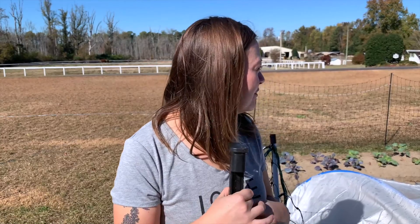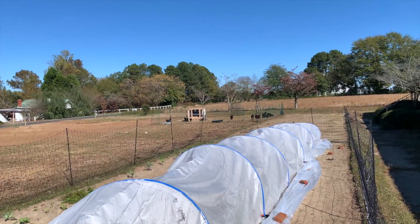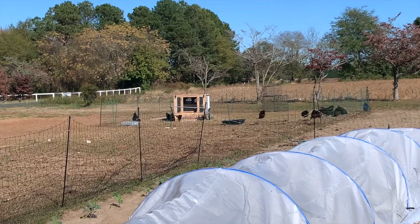We're burning some wood. We've got our other chickens over there working. They'll be moved today. Let's go show them the other birds.